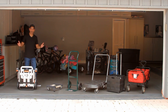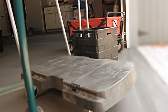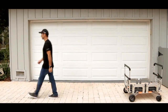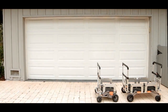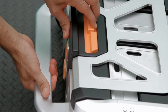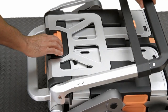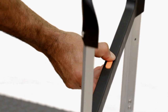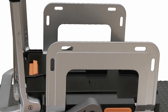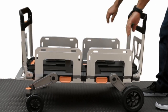The eRover is a lightweight, transformable, adaptable carrier designed to replace all those job-specific carriers that have saturated the market today. I designed the eRover to consolidate all your carriers into one package. With just a few simple and intuitive adjustments, the eRover simply and quickly transforms from one form into another.